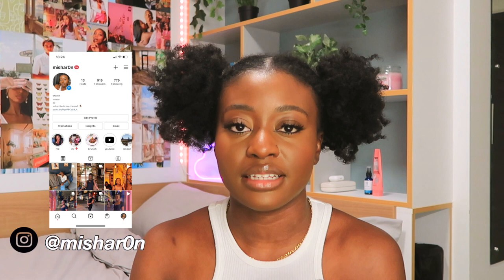Hi guys, welcome to my channel, or welcome back if you're already subscribed. My name is Sharon and today I'm doing a very exciting video which is my room tour. Before I get into it, I just want to say sorry that I literally disappeared — uni has been crazy.